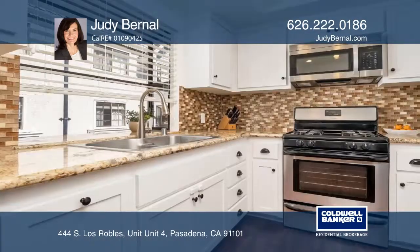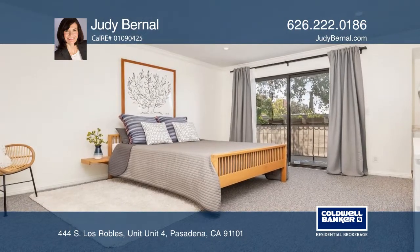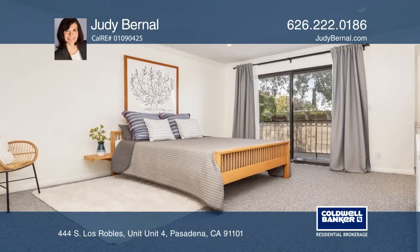Just beyond is a dining room and remodeled kitchen with built-in china cabinets. Upstairs holds a spacious suite with a private balcony, large closet, and remodeled bath.